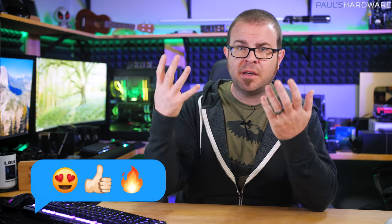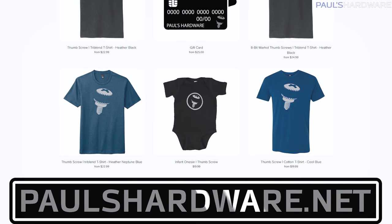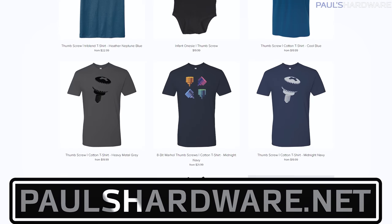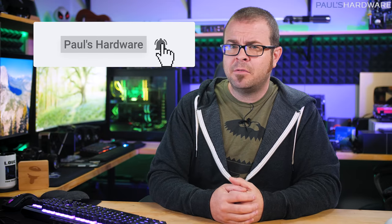So there you have it, guys — tech news for the week. If you liked it, click that like button to trigger a pleasing dopamine release for both of us. Your feedback is always welcome, so please feel free to leave me a comment down below. All the articles I talked about today are linked in the description if you're interested, and check out my store at paulshardware.net for high-quality merchandise: t-shirts, hoodies, beer sets, and more. And if you're not subscribed, do note that it is highly recommended. Thanks again everyone, and we'll see you next week.